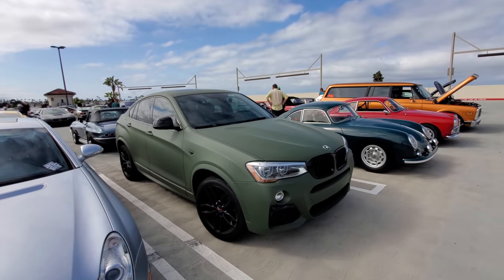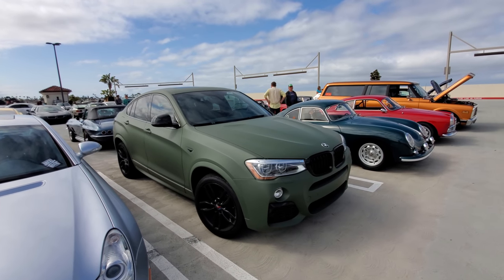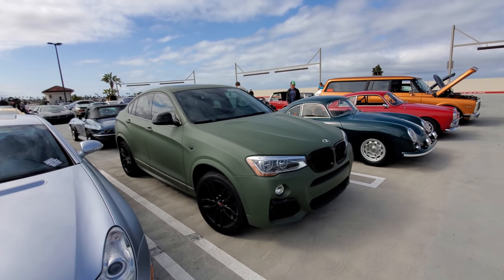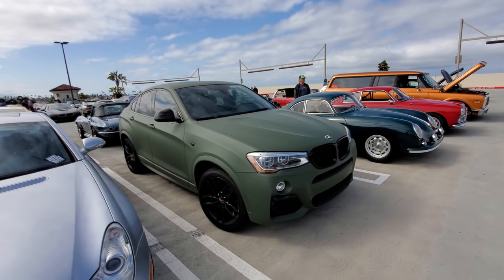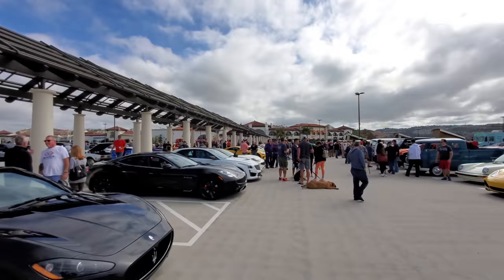There's something you don't see every day — a BMW SUV with a matte green wrap. Cool, I like it. All right, we are now at Supercar Road, and it is Supercar Road today.